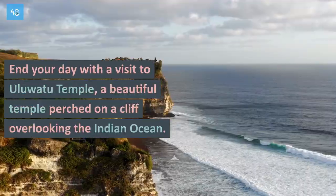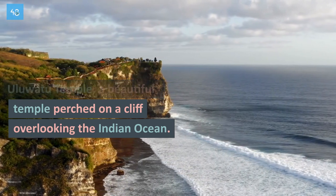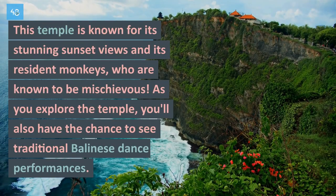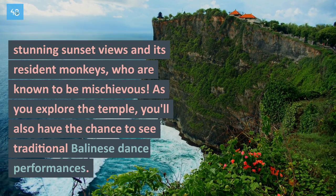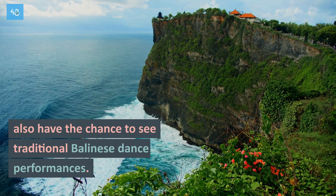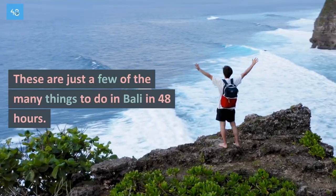End your day with a visit to Uluwatu Temple, a beautiful temple perched on a cliff overlooking the Indian Ocean. This temple is known for its stunning sunset views and its resident monkeys, who are known to be mischievous. As you explore the temple, you'll also have the chance to see traditional Balinese dance performances.